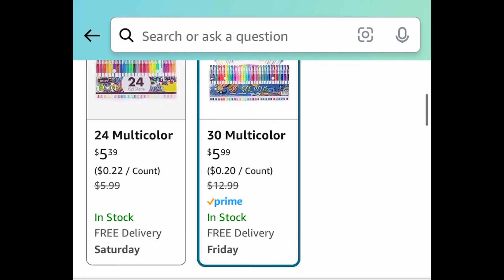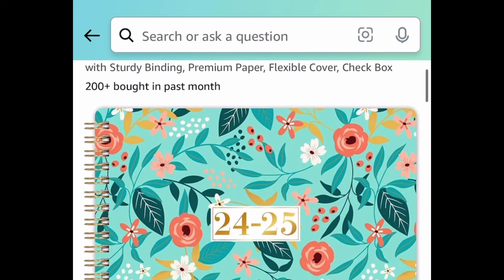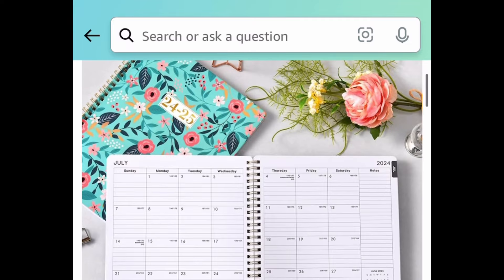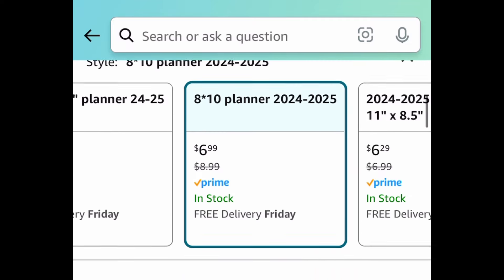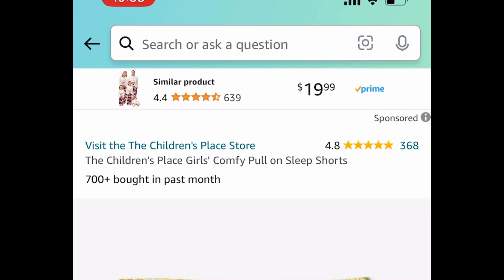Next deal, these are gel pens — you get to choose from the 24-count or the 30-count. Honestly, the better deal is on the 30-count for $5.99. Next deal, we have this planner — it was actually requested. It's an 8x10 so it's a pretty good size, currently priced at $6.99, but with our code it's going to be $3.49.